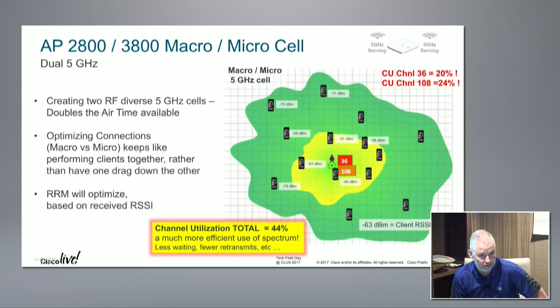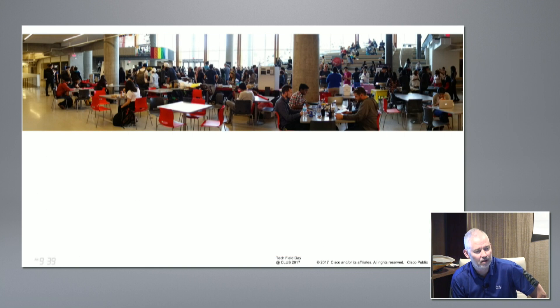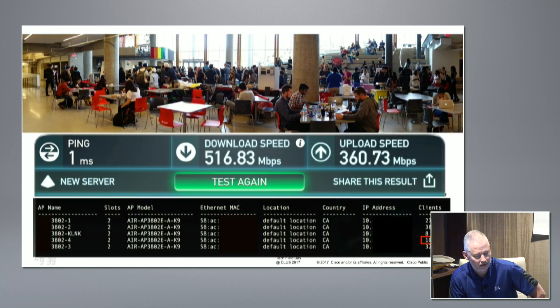You get better channel utilization as a result. This is probably a subject we should get the Mobility Field Day team talking more about - how this innovation actually affects your business. This shows the scenarios where we think it's going to work and the bandwidth we think you'll achieve.